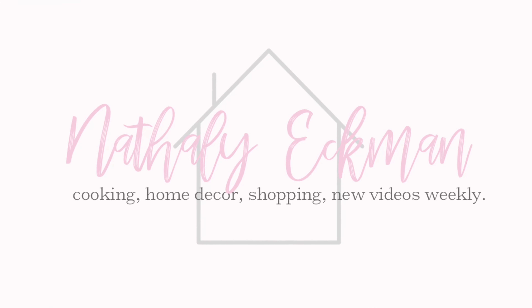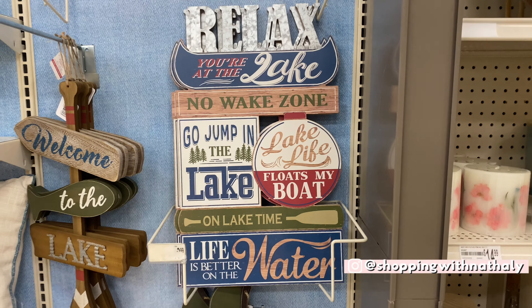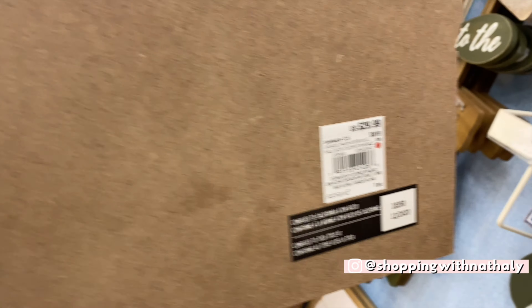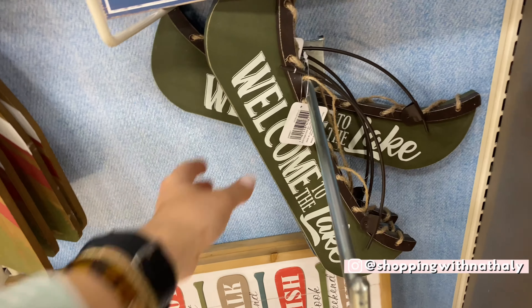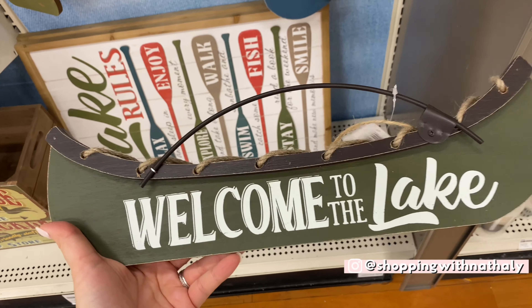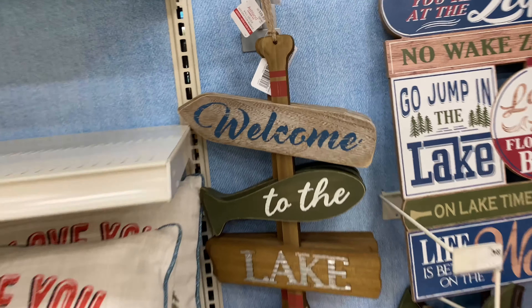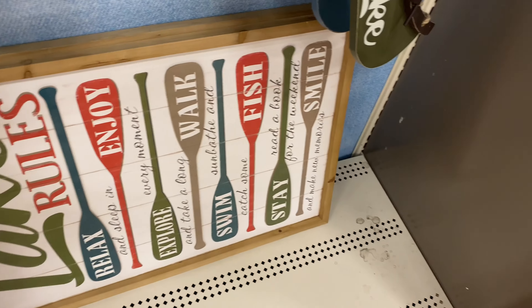The first thing I saw as I entered the store was this huge wall with lake house themed decorations. I'm not sure these will fall under the seasonal 40% off — some of the merchandise I'm going to show you in this video will, but this particular collection did not have any signs for seasonal discounts. However, always remember that Michael's has a permanent 20% coupon on their website for all full price items, so you can always pull that up at the moment of paying.